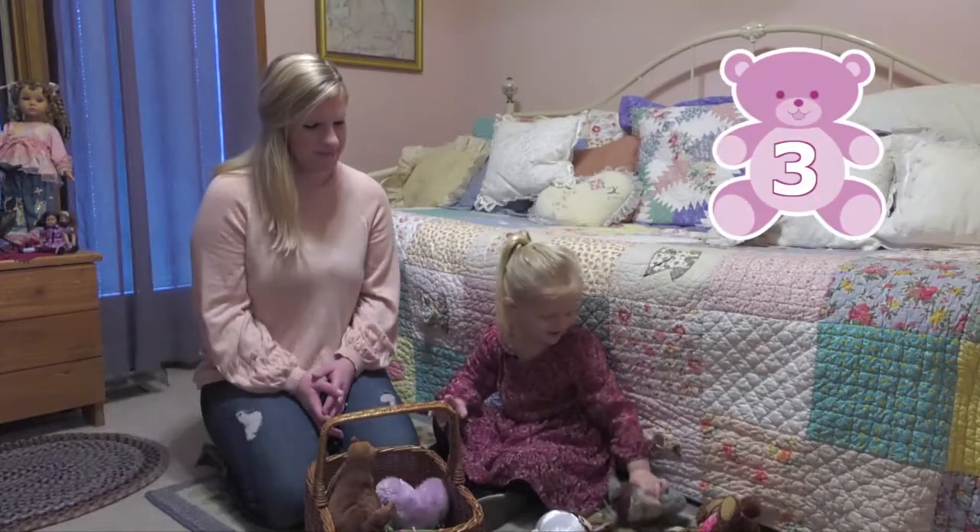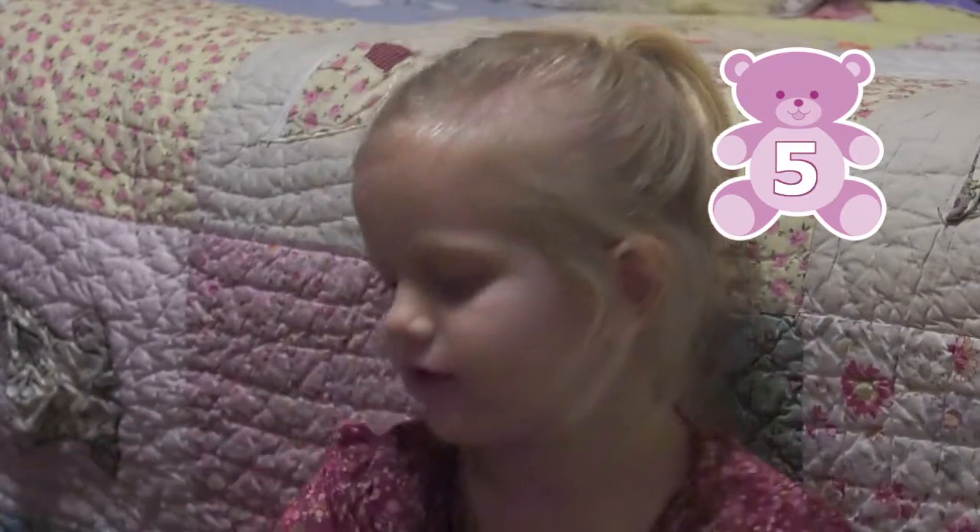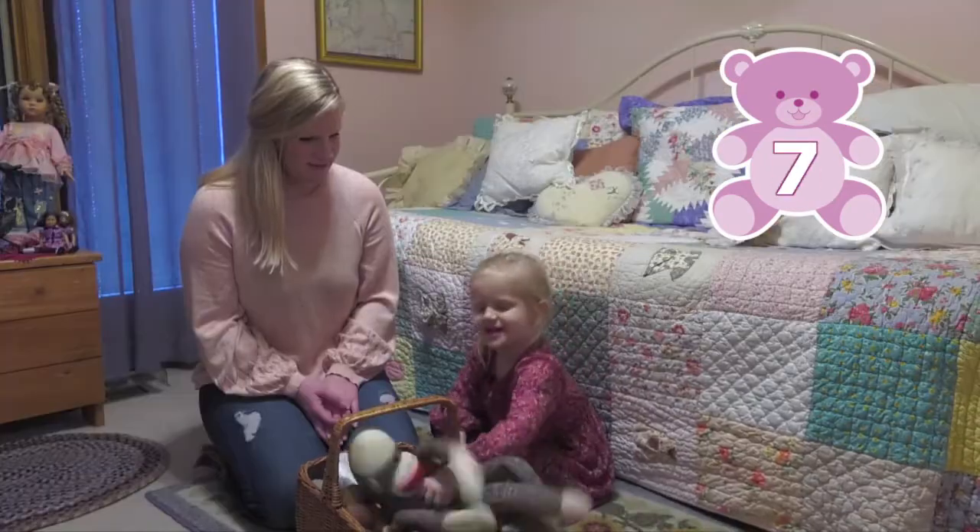How many stuffed animals will fit in the basket? Four, five, six, seven.